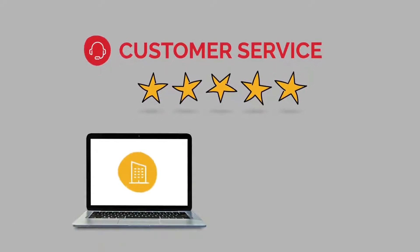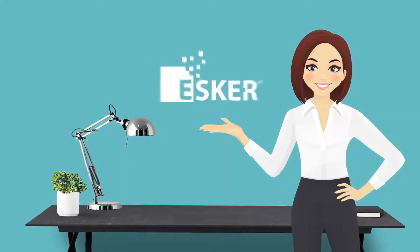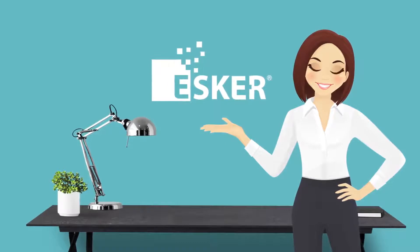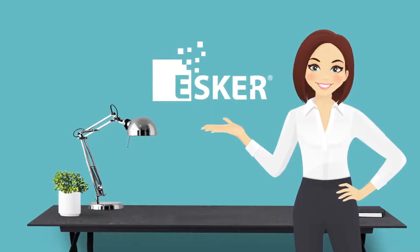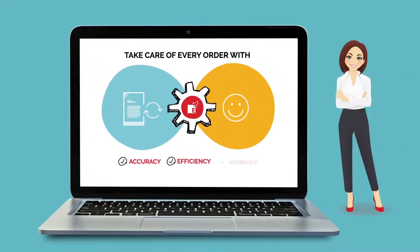The company recognized the need to gain efficiency and dedicate time to proactive customer service strategies. Fortunately, there's a solution. Meet Esker's sales order processing, or SOP. In a nutshell, SOP automates and streamlines the sales order process, allowing CSRs like Lisa to concentrate on value-added tasks and strengthening customer satisfaction.